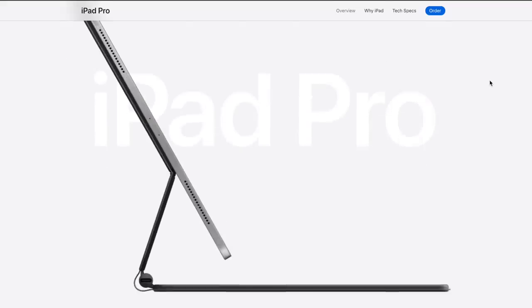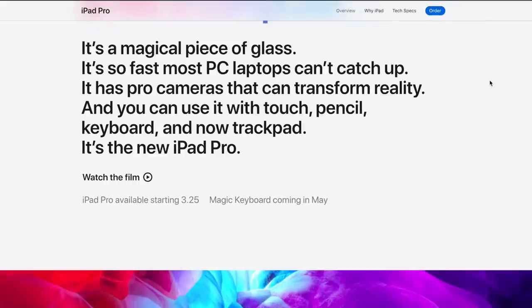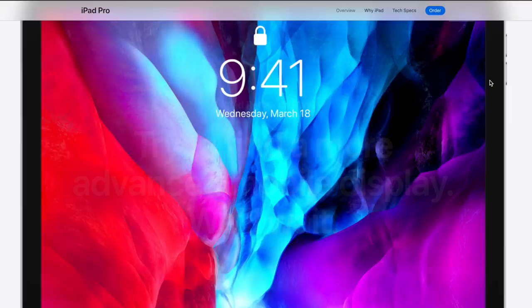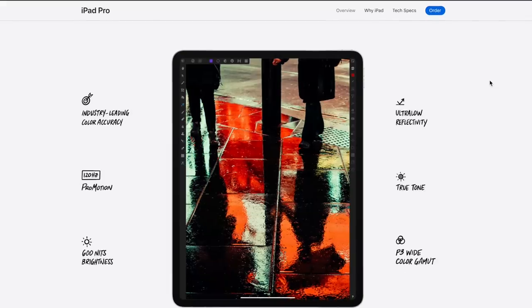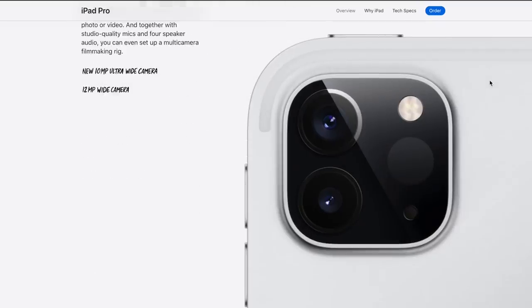Another cool thing — the new accessories are going to be compatible with the previous, old version iPad. So if you bought the iPad Pro from last year, the 11 or 12.9-inch, you can buy this new cool attachment. You can already order the new iPad Pro, but you cannot get the new Magic Keyboard until May — available in May in the 11-inch and the 12.9-inch version. Also, the 12.9-inch version attachment is going to be $50 more than the 11-inch version.